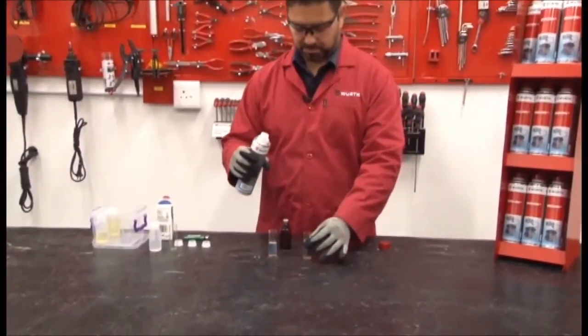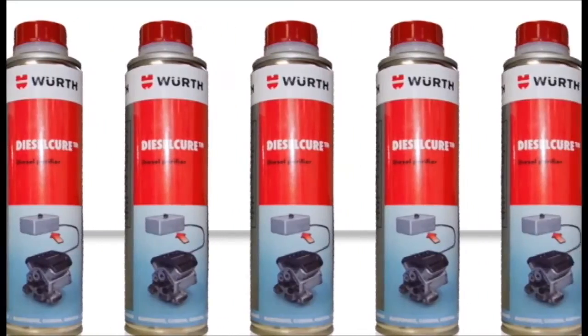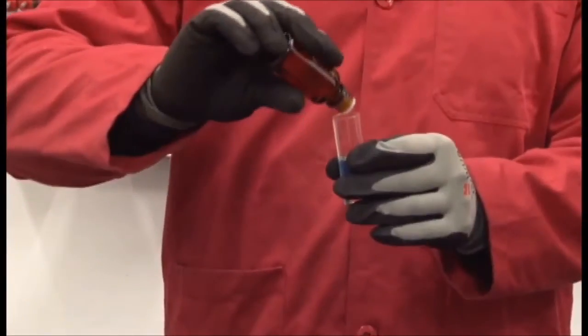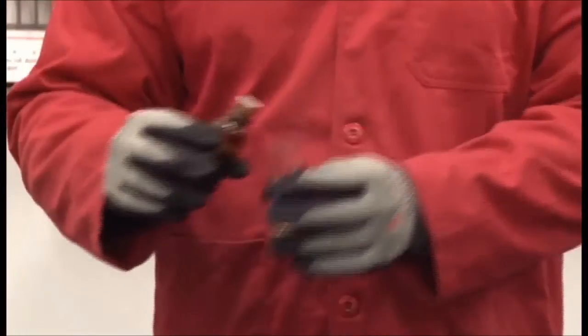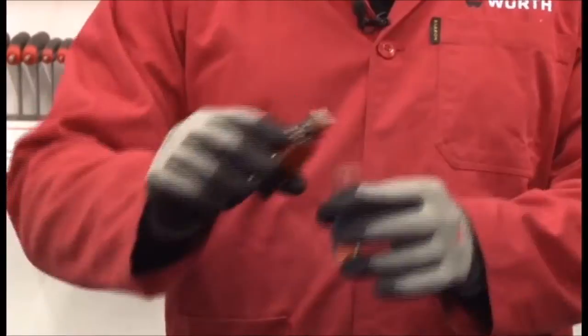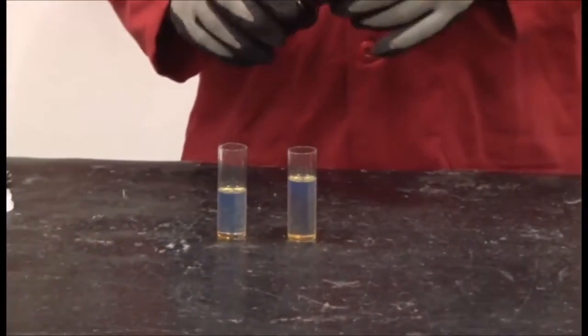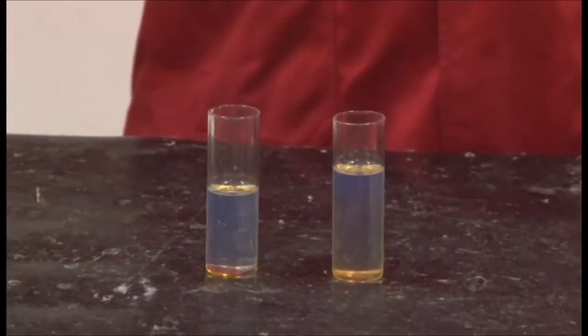A 330 ml tin of Diesel Cure like this one will treat up to 400 liters of diesel fuel, making it very cost-effective. As we add the acid to both samples, bear in mind that one would not normally add sulfuric acid to diesel fuel. However, acid does occur naturally in fuel as a result of moisture content. We are simply adding sulfuric acid to these samples in order to speed up the natural gumming process for demonstration purposes.